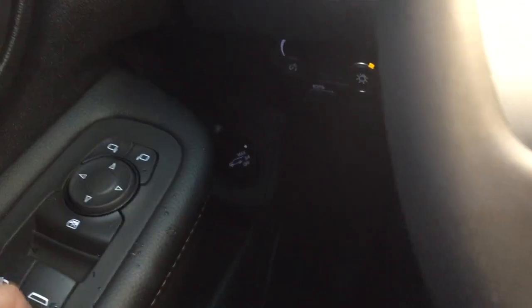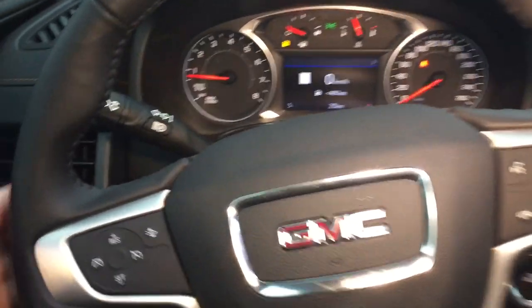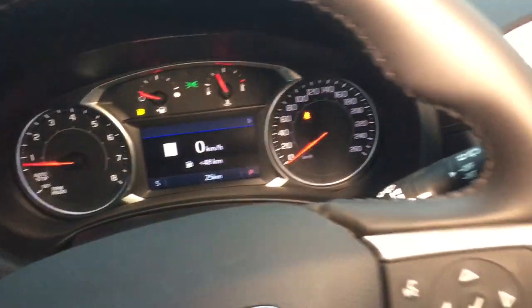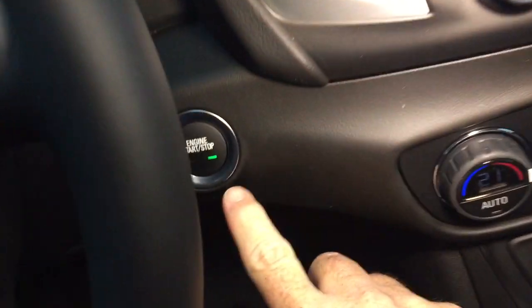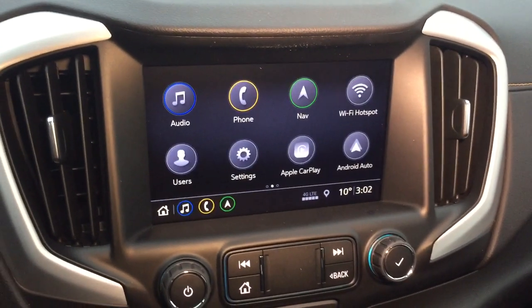Down below, a little bit tough to see there, but you do have the power lift gate release button, headlights and turn signals, intermittent wipers including rear wipers are here on the right-hand side, hands-free calling and voice command, push start ignition, and you have onboard navigation with turn-by-turn.